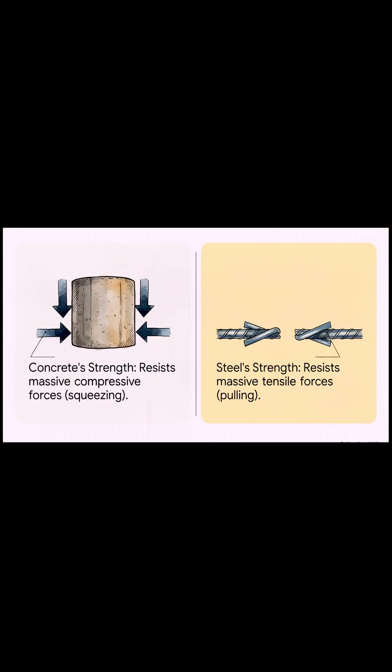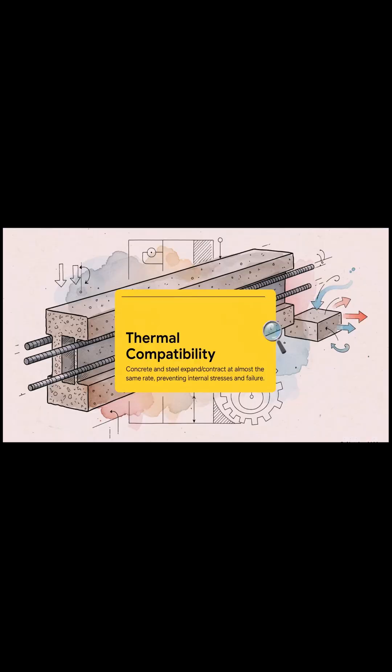And this is where the magic happens — it's a beautiful synergy. Concrete handles all the immense squeezing forces; that's compression. Meanwhile, steel is incredible at handling the pulling forces — that's tension. They literally cover for each other's weaknesses. But what makes this partnership last? The secret is something called thermal compatibility. As things heat up and cool down, both concrete and steel expand and contract at almost the exact same rate. Without this bit of scientific luck, our buildings would literally tear themselves apart from the inside out.